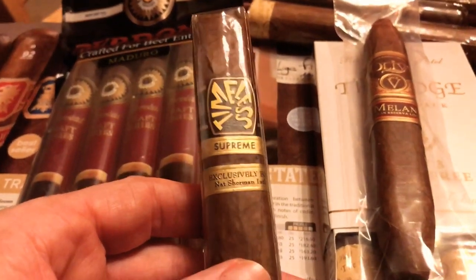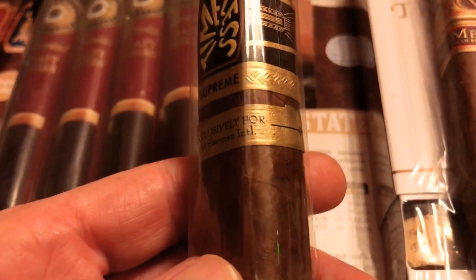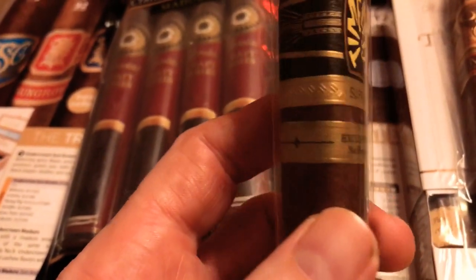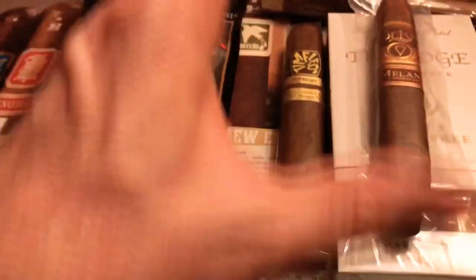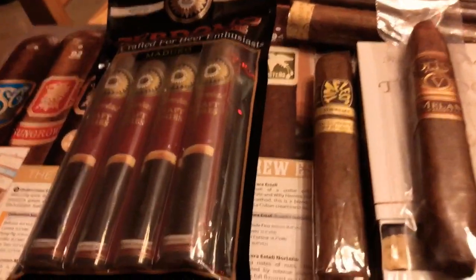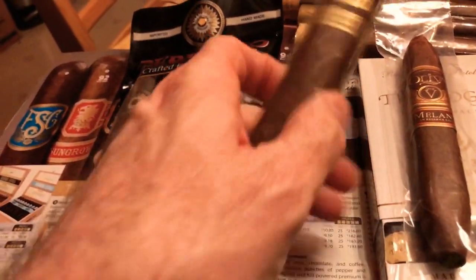I got this one — Timeless Supreme, exclusively for Nat Sherman International. Nat Sherman, as you know, is a tobacco blender or company. They make small boxes of cigarettes with a little lift lid that opens, very fancy, little brown cigarettes. My friend used to smoke them.